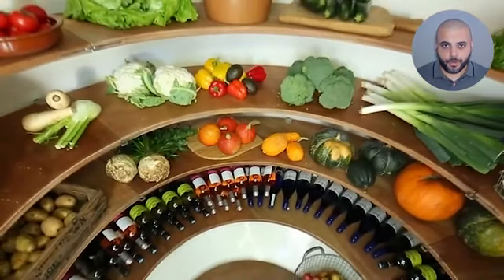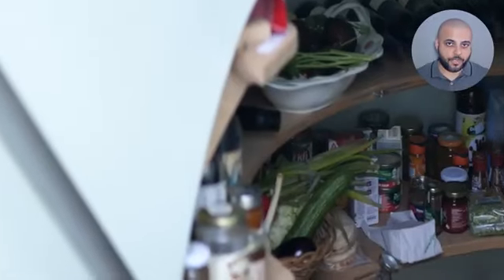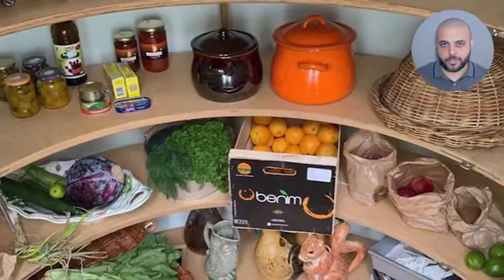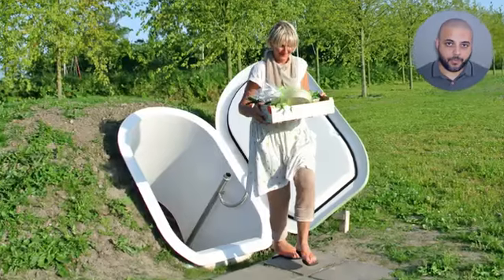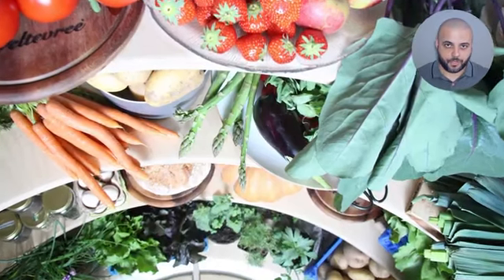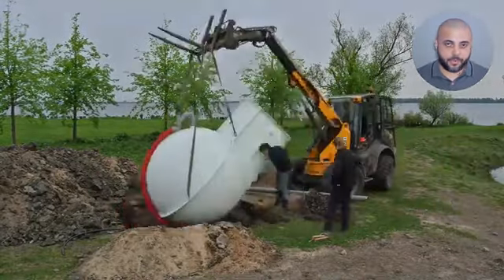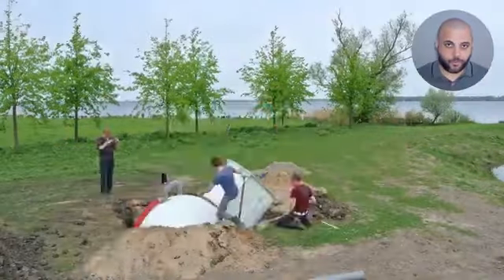Imagine if you could have an underground food bunker or wine cellar to store your own freshly grown root vegetables, wine, and cheese without the need for electricity. It would be easily accessible for picnics, outdoor family gatherings, a farm-to-table restaurant, or daily farm or vineyard production. Innovative designers and developers in the Netherlands came up with the perfect solution for this, and it's called the Ground Fridge.